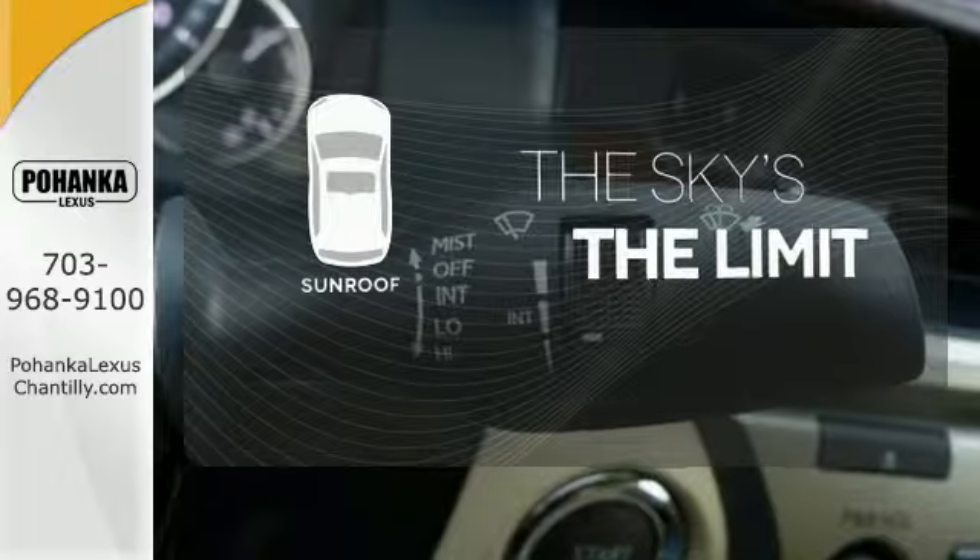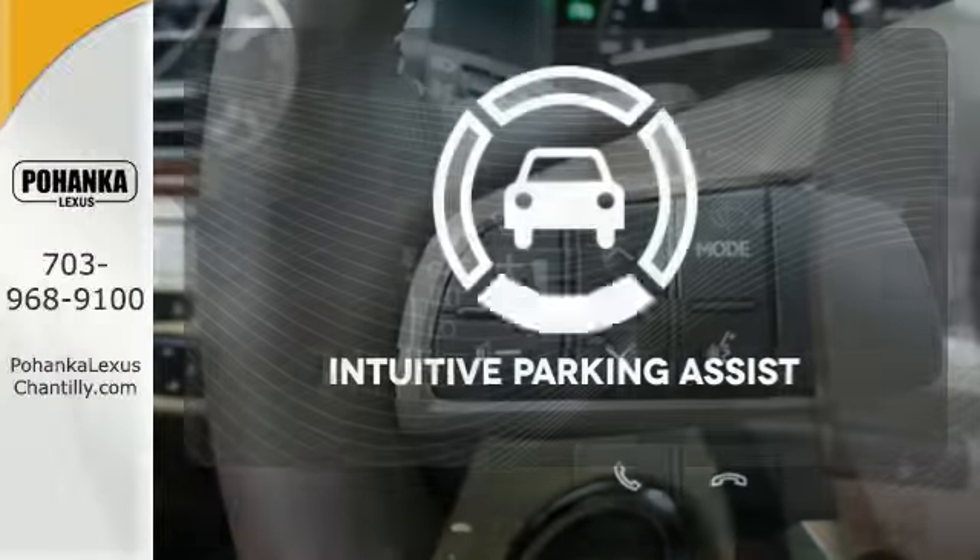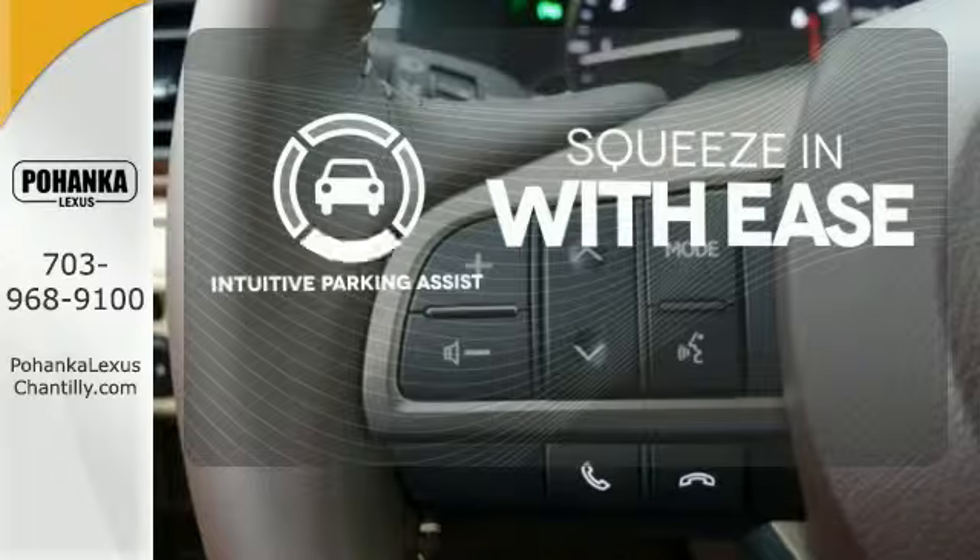Get your daily vitamin D by opening up the sunroof. Intuitive Parking Assist lets you squeeze into those tight spots with ease.